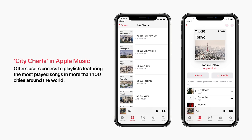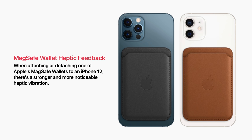Next is MagSafe Wallet haptic feedback. When attaching or detaching one of Apple's MagSafe wallets to an iPhone 12, there's a stronger and more noticeable haptic vibration.